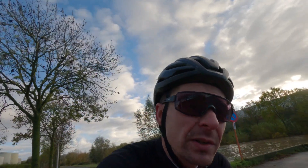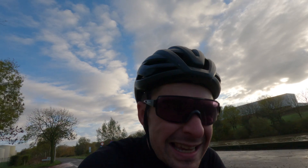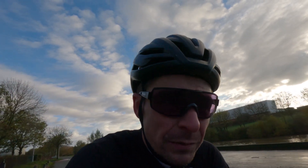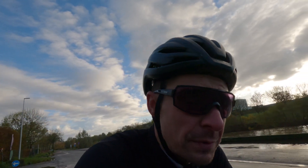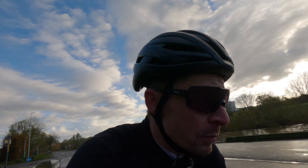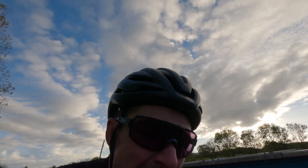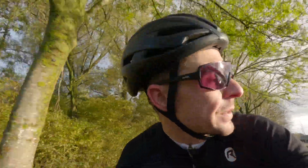Now, why Zone 2 rides are so important to your performance — I'm not going to get into the science here. There's an enormous amount of detail out there if you want to explore that. What I can talk about is my personal experience and how I can feel the reason why I'd want to incorporate these longer Zone 2 rides.